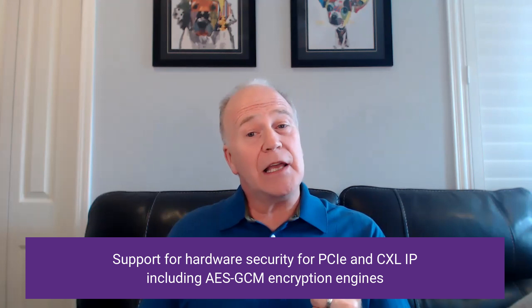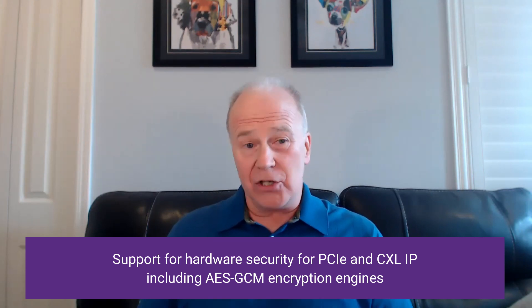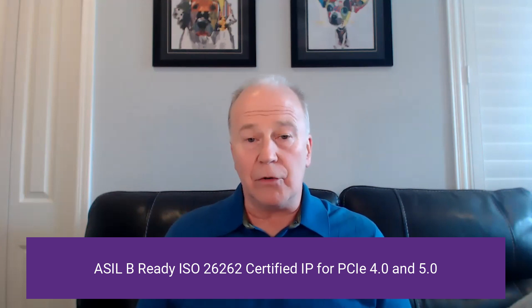We've recognized the importance of emerging hardware security standards and we're now offering support for hardware security for both our PCIe and CXL cores, including AES GCM encryption engines. And we're taking our automotive support up a notch with our new HLB certified controllers for all of our PCI Express controllers, including Gen5.